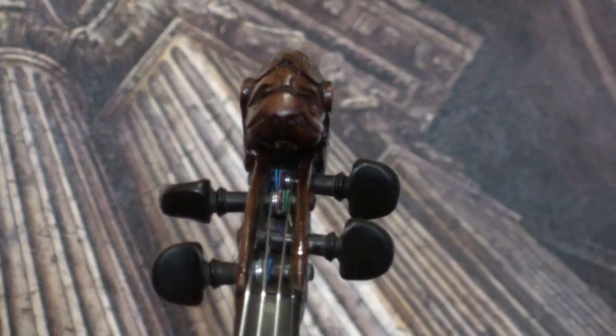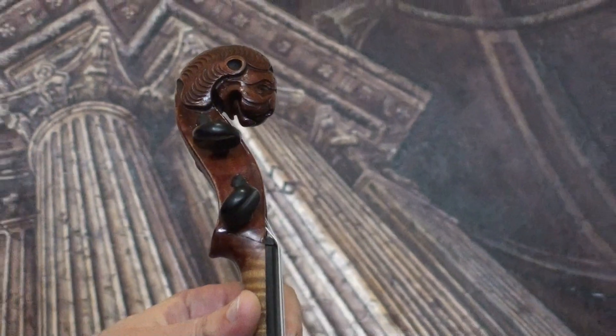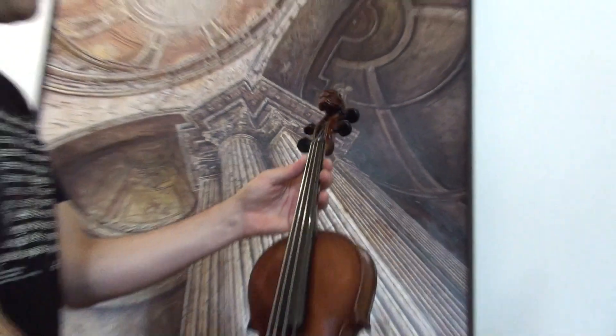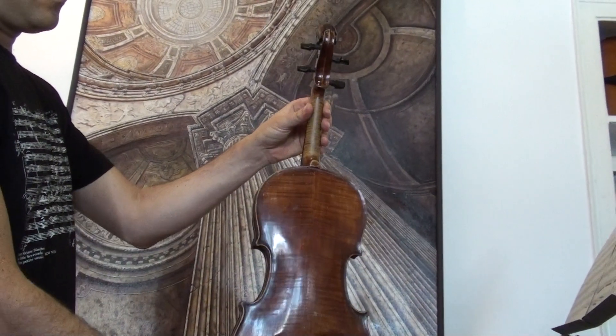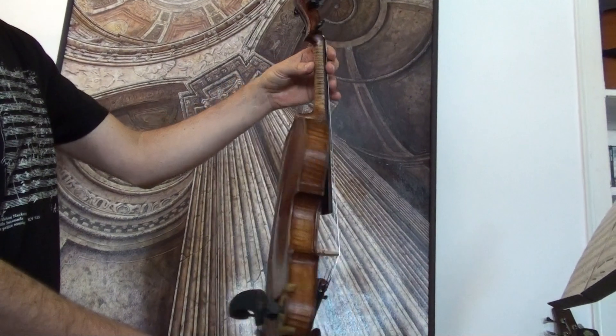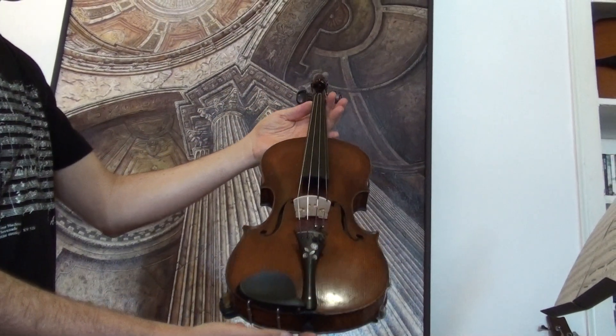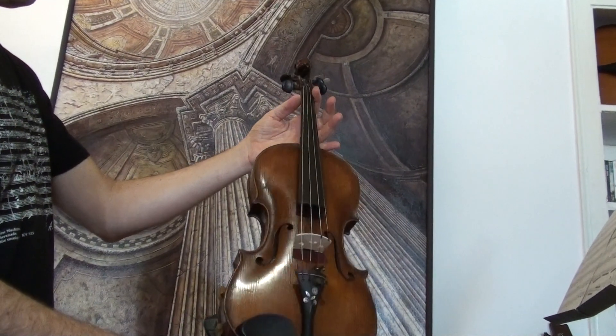Beautiful antique lion head violin by Johann Kunzel, 1863. The violin shows a two-piece flamed maple back; ribs and neck are from the same wood, and a medium to fine-grained spruce front.